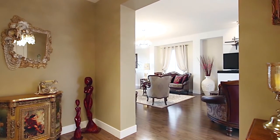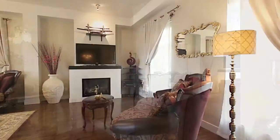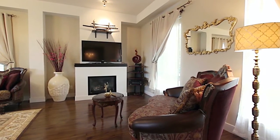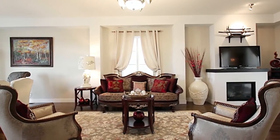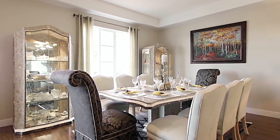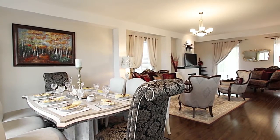From the entryway, your open concept floorplan begins in your living room, with a gas fireplace by the front window and a formal sitting area that connects it to your formal dining room, all of which features 10-foot ceilings and is blanketed by engineered hardwood floors.